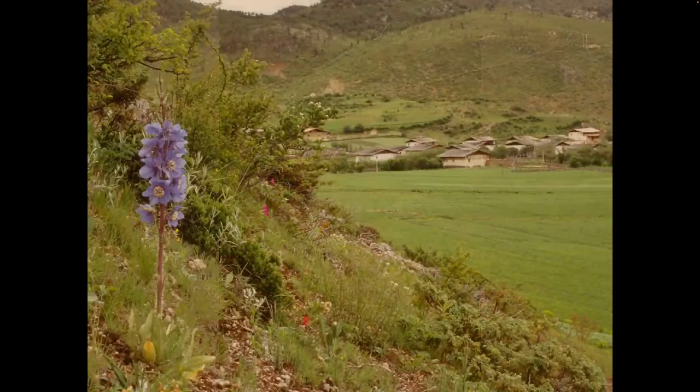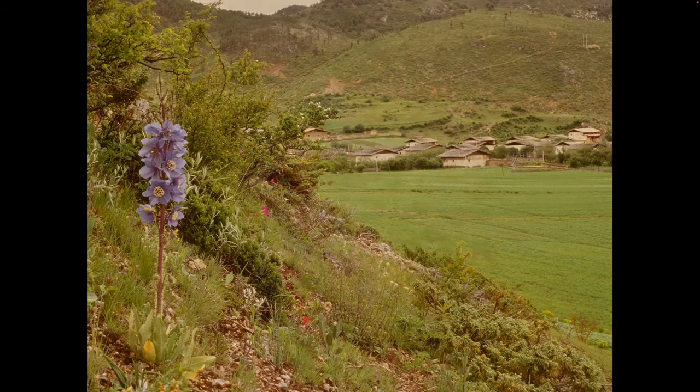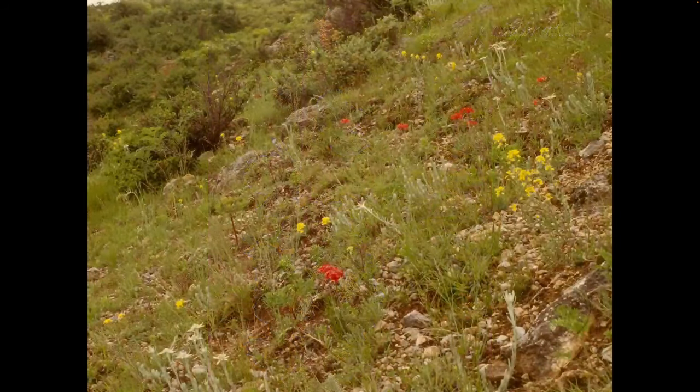Staying with the embankments to the side of the plateau for the moment, Meconopsis prattii offers a sturdy, if prickly, blue poppy. It's a handsome monocarpic plant, but a little tricky to grow and flower, apparently even in Scotland. Another plant, like the aforementioned Iris, named for Arthur Bulley of Bees' Nursery fame, is Androsace bulleyana, scattered on the eastern embankment.